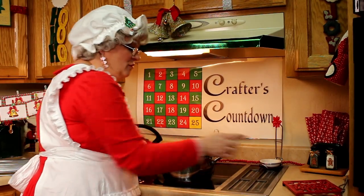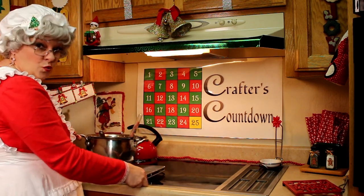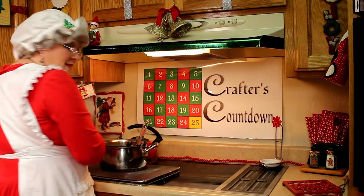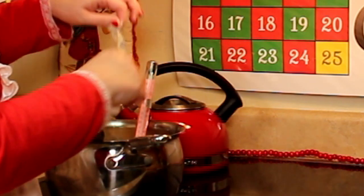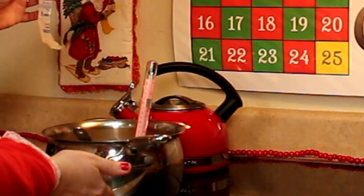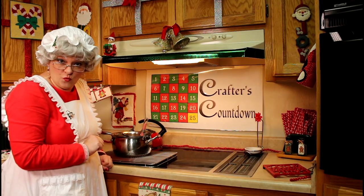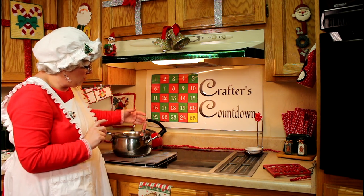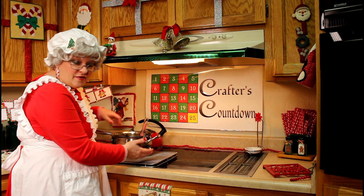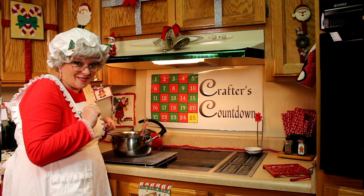We've reached the soft ball stage. We're going to turn off the stove and move this over. We're going to set it on a cooling rack, then go ahead and add the butter that the recipe calls for, and just let that sit until the bottom of the pan is lukewarm. Be very careful when testing this — make really sure that you feel no heat coming from the sides and top before you try to touch the bottom.